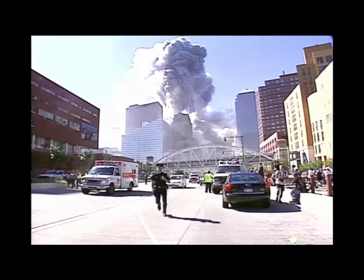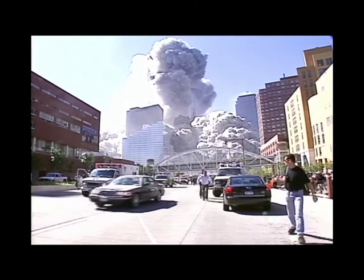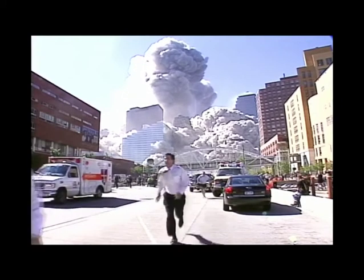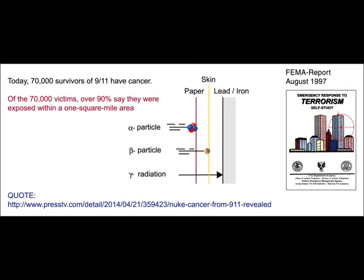The first radioactive impulse was shielded by the steel structure and the black iron vapor. Alpha and beta particles and gamma radiation are stopped quickly in this iron vapor. Nevertheless, as of 2014, about 70,000 people who were near the towers have developed cancer.